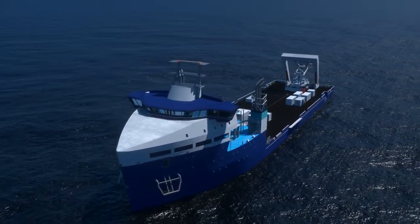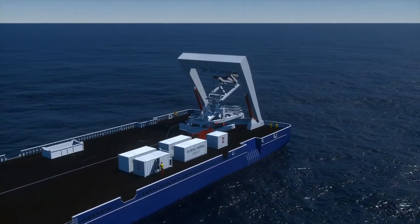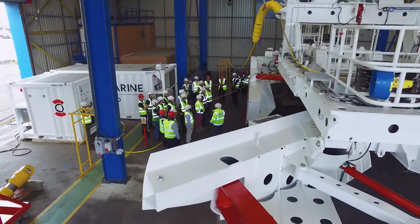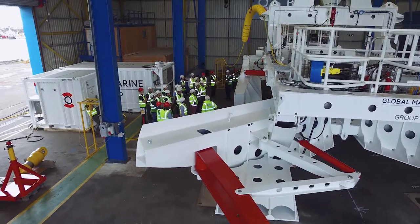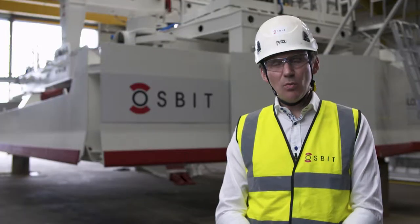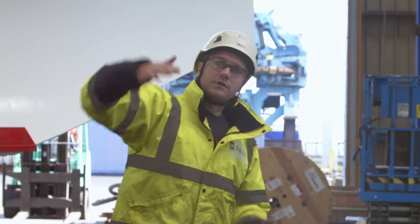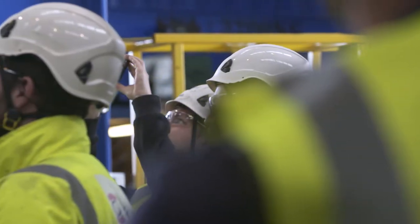We had a cluster of projects offshore that all had very similar challenging ground conditions. We came up with an idea which Osbit were able to translate into a first-class solution for us. What we're generally offering is a way to put together proven elements into a targeted configuration to suit the project that the customer wants to achieve.